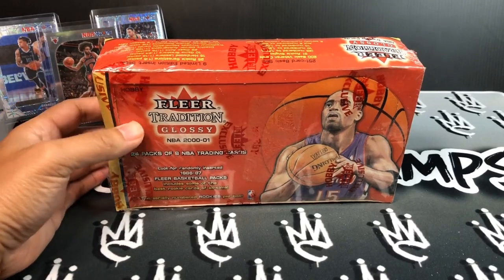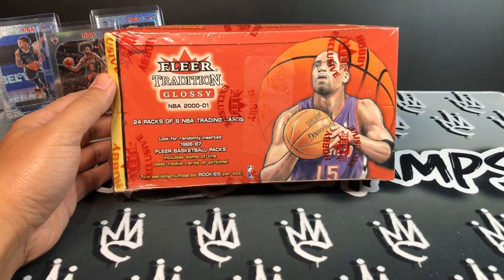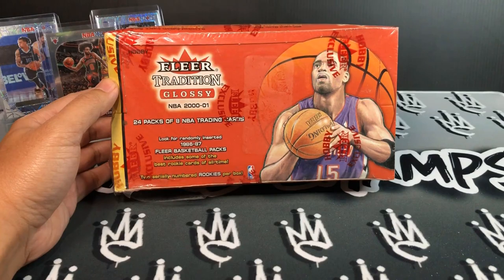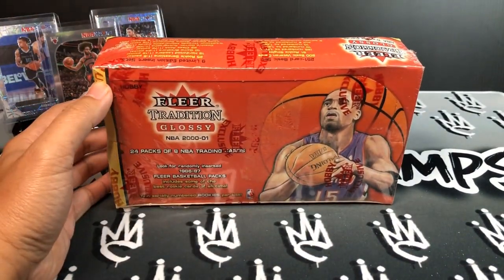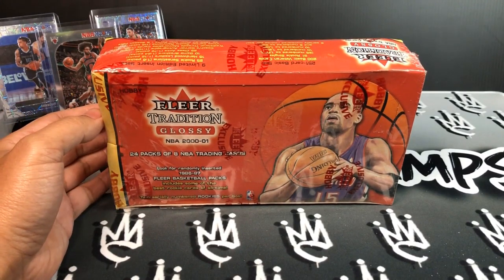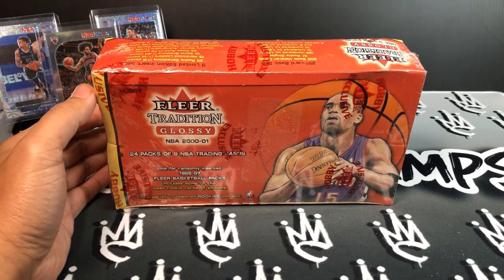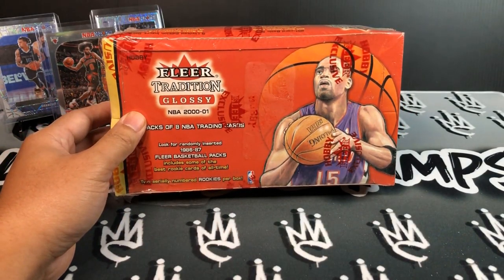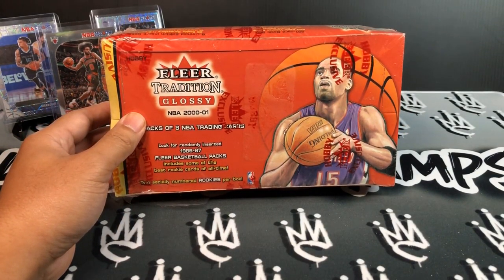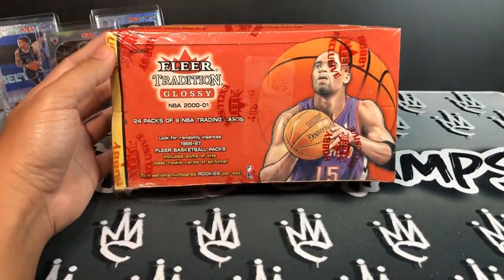Welcome back. I'm gonna be ripping a retro hobby box of basketball — Flare Tradition Glossy of the NBA 2000-2001 season. I got this in December right around Christmas time. I hit up my local card shop, asked if she had anything cheap, any junk wax or old stuff. She told me she had a box of Flare Tradition, and she sold this to me for about 65 to 70 bucks.